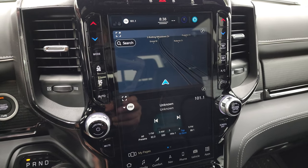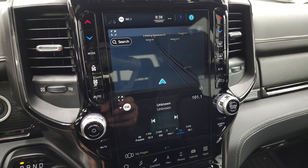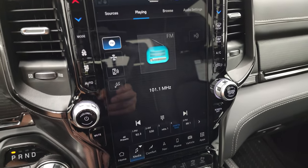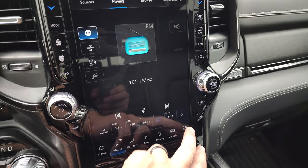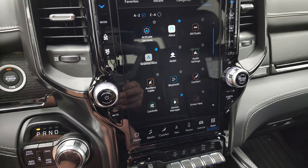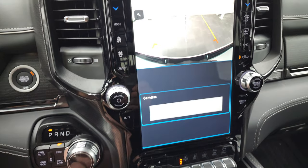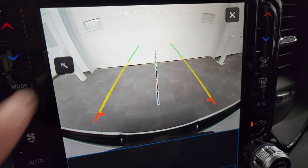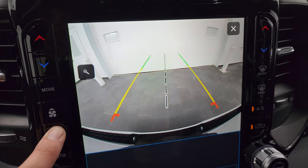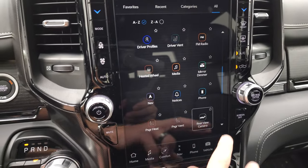This one has the Uconnect 5 radio with the 12-inch screen, which is supposed to be five times faster than the old 4C radio. You get a factory navigation system, AM, FM, and SiriusXM radio capabilities, and all your different apps including Android Auto and Apple CarPlay — you can project your cell phone to the screen. The rear-view camera is crystal clear, and when the truck is on you can zoom in on the receiver hitch to get hooked up to your boat, camper, or trailer every time. You also have weather, SOS, store notifications, and Sirius software updates.